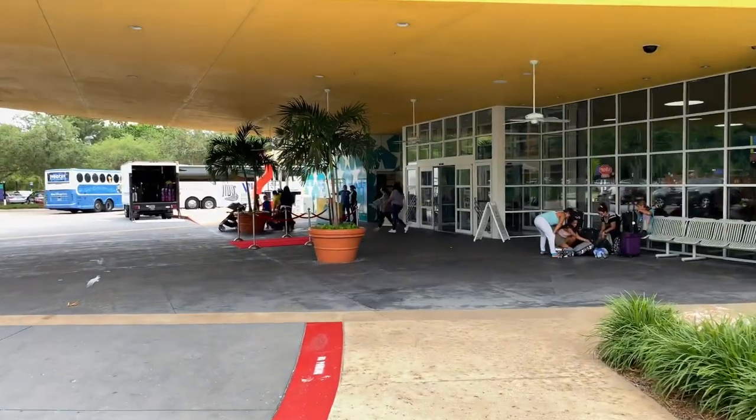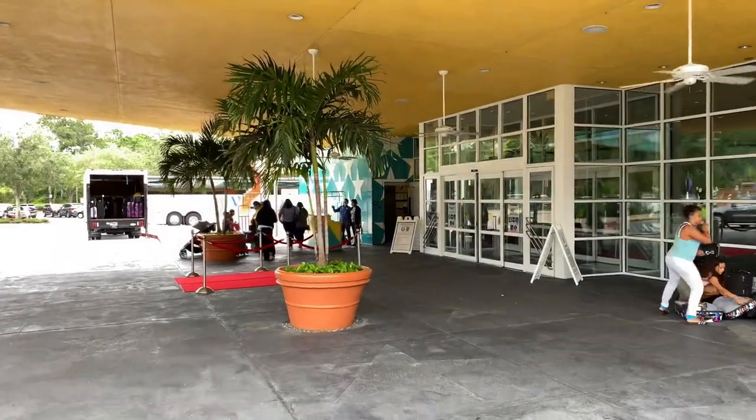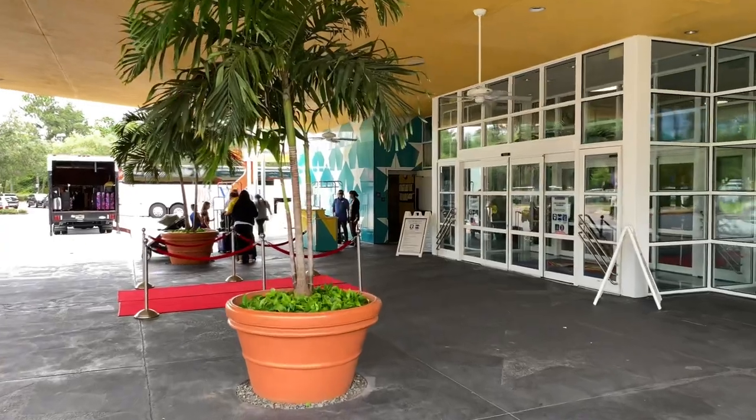We're now approaching Cinema Hall. Cinema Hall contains the lobby, front desk, food court, and gift shop. Let's go check it out.